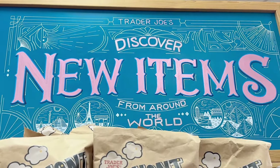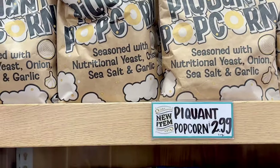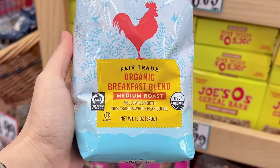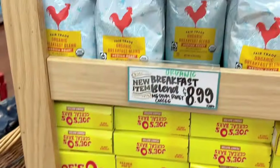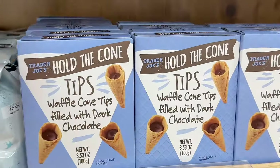Now let's take a look at the new item section. We saw the pecan popcorn come in last week for $2.99. Here's a new coffee: an organic breakfast blend, a medium roast that's mellow and smooth. These are whole beans so you will have to grind them up, and this is $8.99.